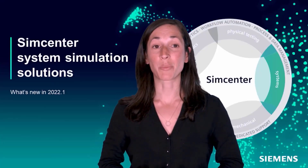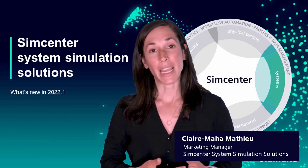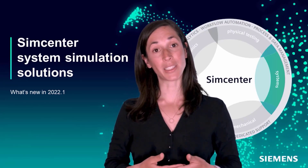Hello and welcome to our premier release of Simcenter System Simulation Portfolio. Today we will show you some of the new capabilities we have introduced in the 2022.1 release.